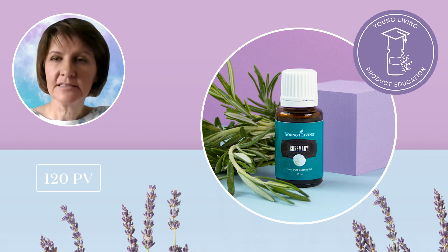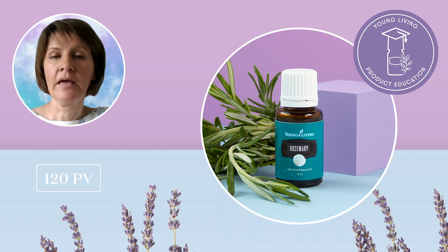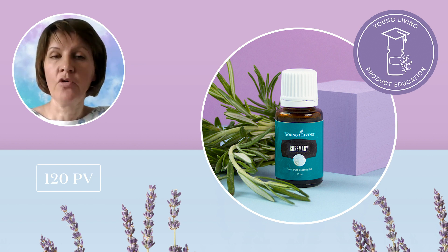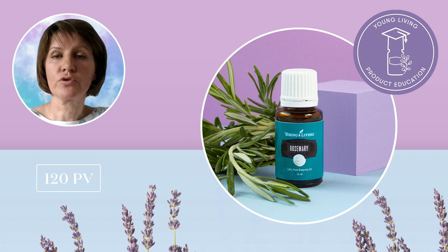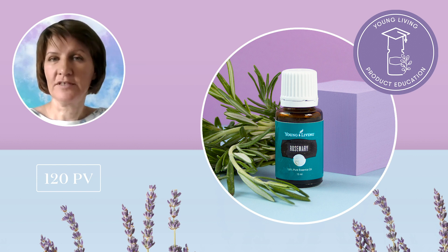Rosemary works well with frankincense, tea tree and other oils to reduce the appearance of blemishes. It's a great oil to dilute with Young Living V6 enhanced vegetable oil and massage into your neck, shoulders and back. One of our favorite ways to use it is to massage a few drops into your scalp or add rosemary to your favorite shampoo or conditioner. You'll love the refreshing aroma and your hair will love the attention.